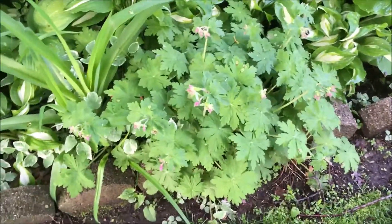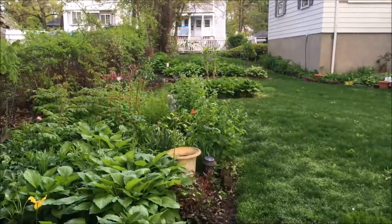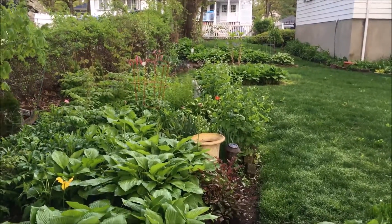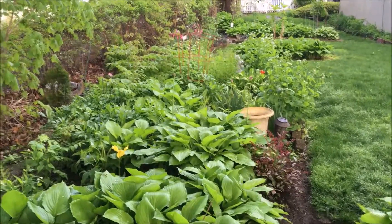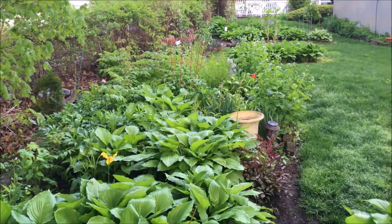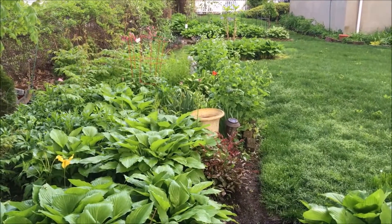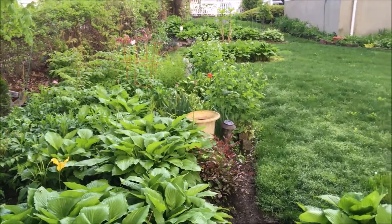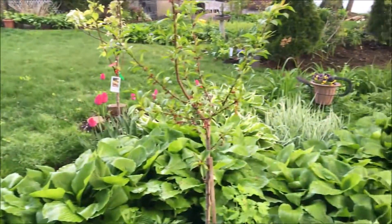The geraniums are coming up and they're about to flower. Now, look at this — remember when it was just dirt? Look at the difference. In just a few weeks — April into May — we see a change. Just really beautiful.